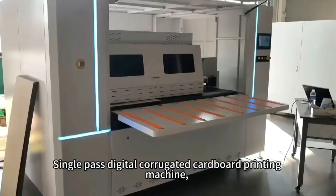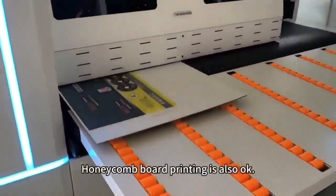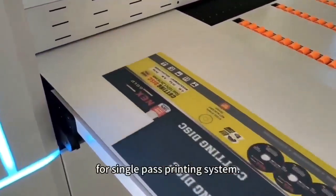Single-pass digital corrugated cardboard printing machine. Print on craft cardboard, yellow cardboard, and white cardboard. Honeycomb ball printing is also available. Speed up to 40 meters per minute with water-based ink printing, for a single-pass printing system.